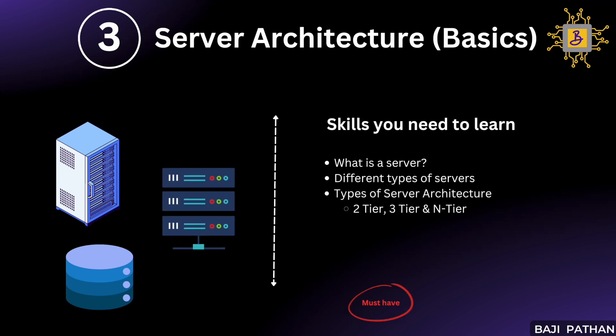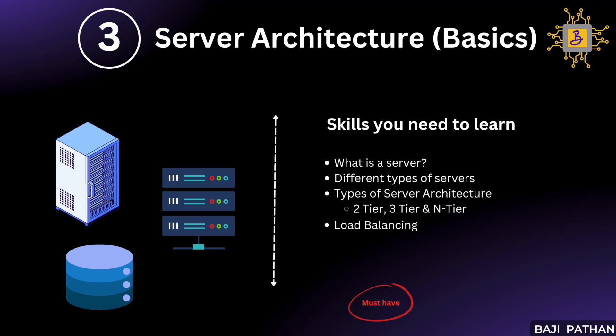You should also understand different types of architecture — for example, two-tier, three-tier, and n-tier architecture — including the differences between them and the layers and components involved. You should understand the purpose of load balancing and different load balancing algorithms at a high level, such as static and dynamic load balancing — for example, least connection, resource-based, and round robin. You should also be familiar with the software and versions installed on the servers. A high-level understanding of server architecture will greatly assist in performance analysis.